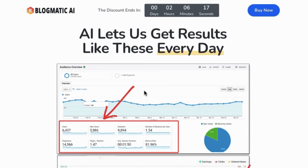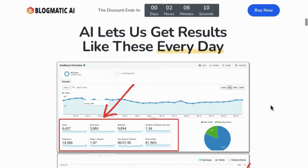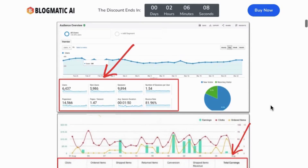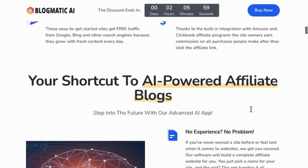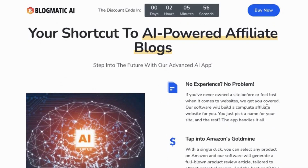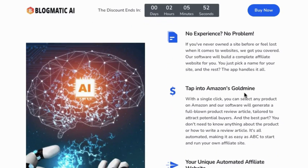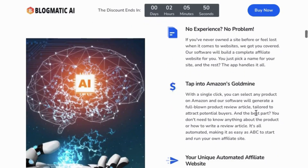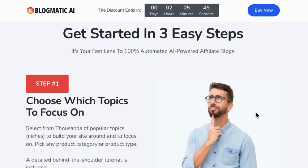Blogmatic AI, powered by ChatGPT, is a revolutionary tool that empowers even the most novice users to effortlessly create fully automated affiliate blogs on any topic. This ingenious app does all the heavy lifting for you. It populates your sites with hundreds of engaging blog articles that not only attract traffic but also rank high in search engine results. Moreover, it seamlessly integrates affiliate links and product reviews for monetization. With Blogmatic AI, you're not just building a blog — you're crafting a lucrative digital empire.